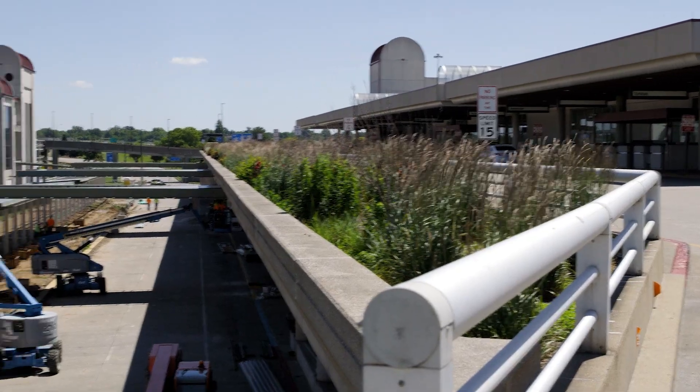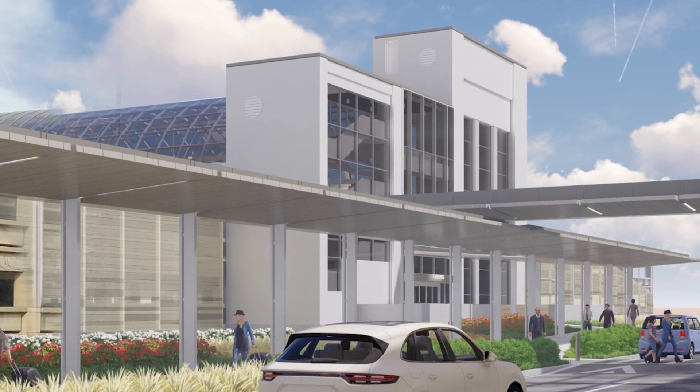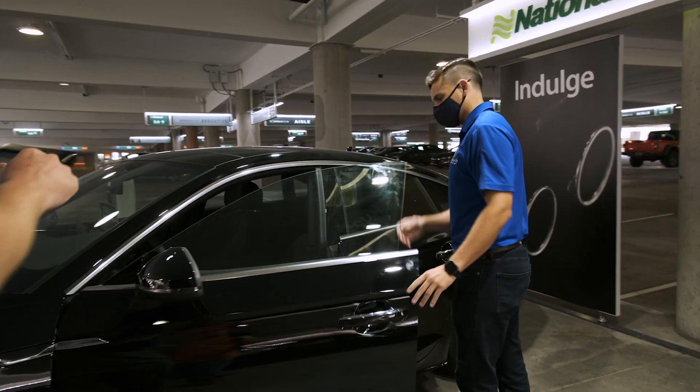Outside, we focused on the passenger experience by maximizing ease and convenience with direct covered walkways to the terminal and an expanded pet relief area. We've also relocated our rental car operations for convenience, providing premium service out of the elements. This also created nearly a thousand additional parking spaces.